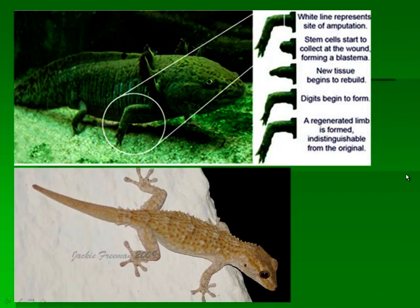What are stem cells? Stem cells are cells which repair our bodies. We have stem cells throughout our body and these stem cells are absolutely required to heal. In this picture I show an example of an amphibian found in Mexico. When this amphibian loses a limb, it can grow the whole thing back. The stem cells collect at the wound, start generating new tissues, and later the entire limb is fully formed.